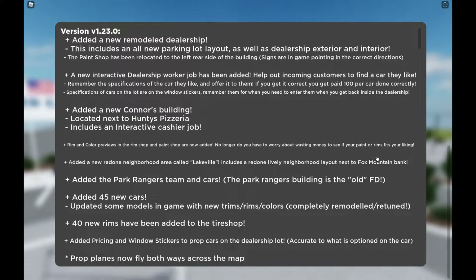A new neighborhood area called Lakeville includes a redone five-lane neighborhood layout next to Fox Mountain Bank. They added the park rangers team and cars — the park rangers building is the old fire department. That's pretty cool. The park ranger job was literally announced in late 2020 I think, and it's finally here.